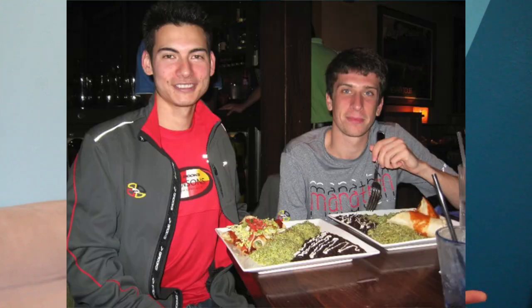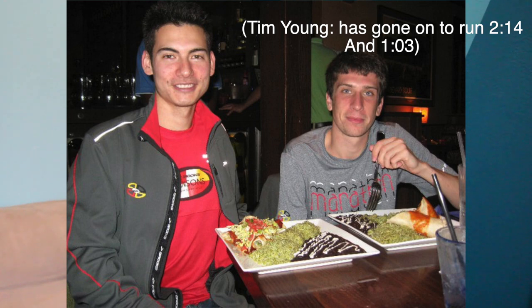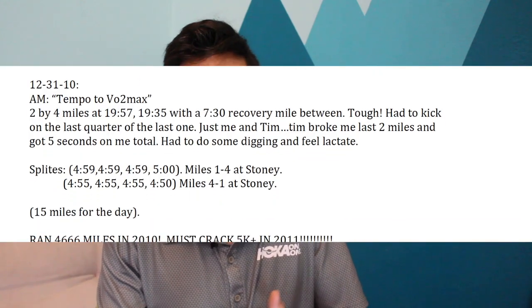I was training with my buddy Tim Young, who after the program ended up running around a 2:13-2:14 marathon and a 1:03-something half — he was always a little faster than me. In this workout, two times four miles. Keith and Kevin came out and said we'll run the first one at 5:00 per mile pace — 3:06-3:07 per kilometer — 20 minutes flat for the first four miles. Then we take an easy mile recovery in 7:30. They don't tell us what the next pace is going to be. We stop, get a drink, and they come out and say 'let's see what you got — all out.' Now we're doing an all-out four miles after already being tired from that first 6.4K rep.